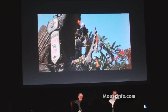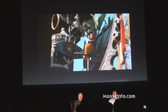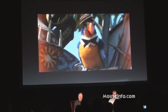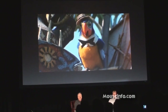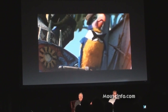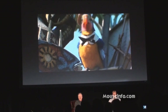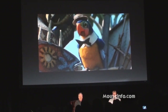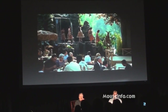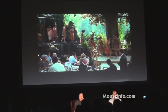Moving on — the first audio-animatronic figure that anyone saw was the Barker Bird out in front, voiced by Wally Boag. They thought nobody would go in to the show, so they put this figure out front. And people were mesmerized by it. You know how wide the entrance to Adventureland is? It's about 12 feet. Well, you couldn't get into Adventureland because everybody stood there and watched this bird. So he didn't last very long, but we do have tape. Look at the beauty of the jungle behind the Tiki Terrace.